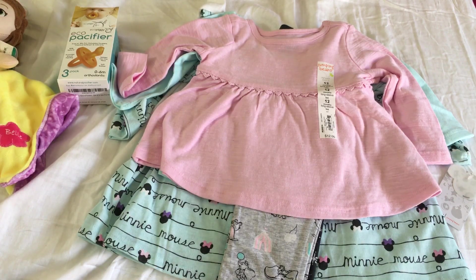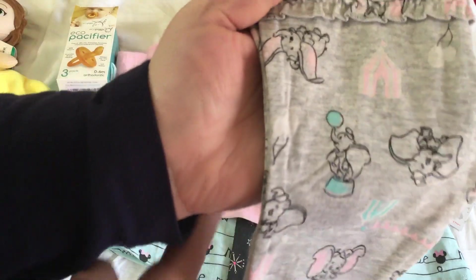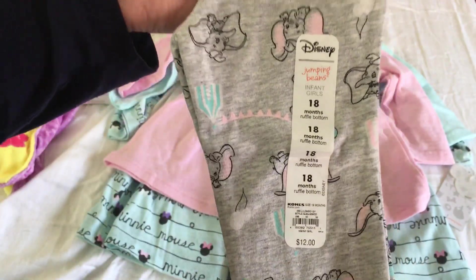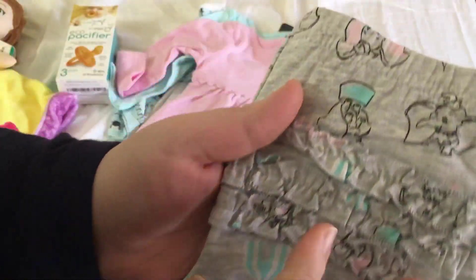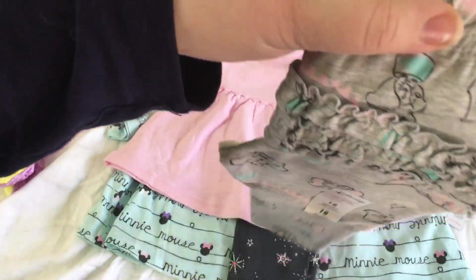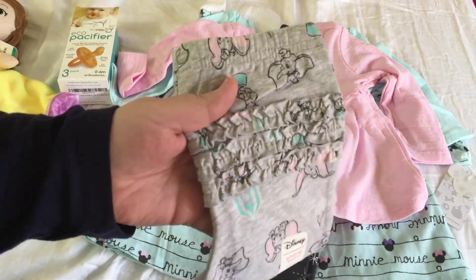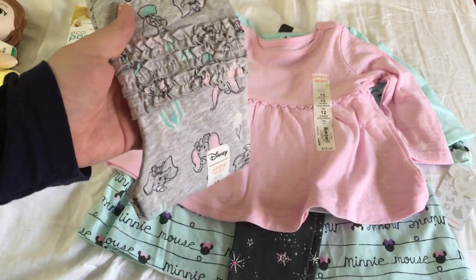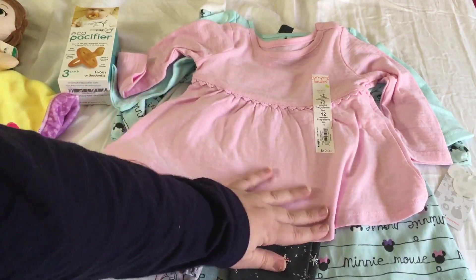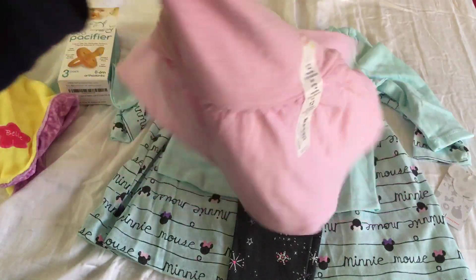Jumping Bean has such cute Disney stuff, and now that I have a baby that fits into it better, I got this set because I fell in love with these Dumbo pants — look at how cute they are! They were six dollars and I had 30% off. I got 18 months again; she is the Liam sculpt, so if anyone has that sculpt, let me know if you buy 18 months for leggings. I ended up pairing them with this little pink tunic-type top — I thought they'd look cute together.